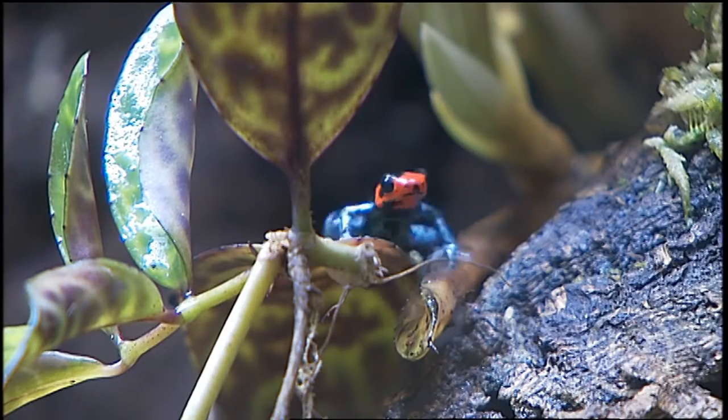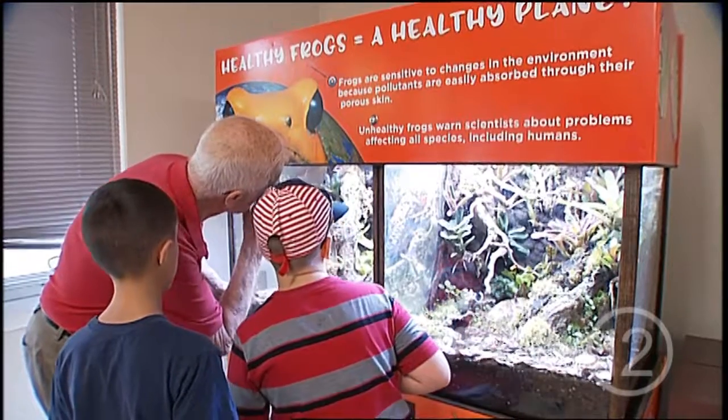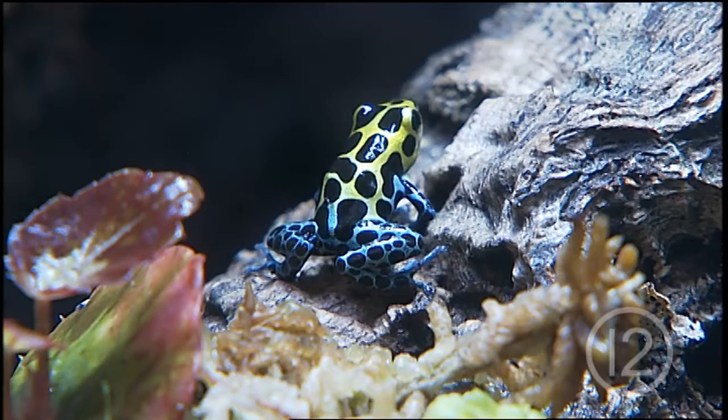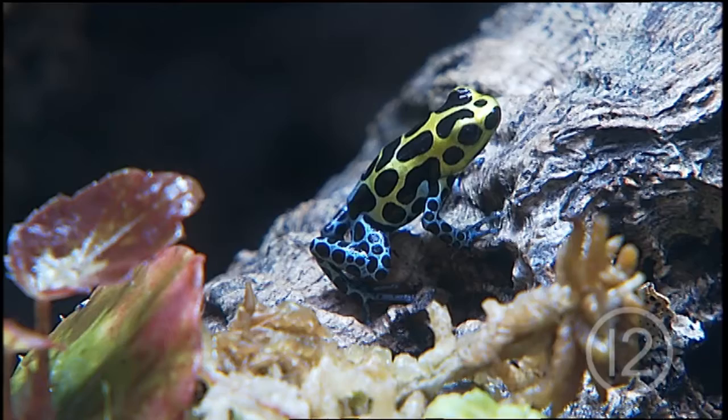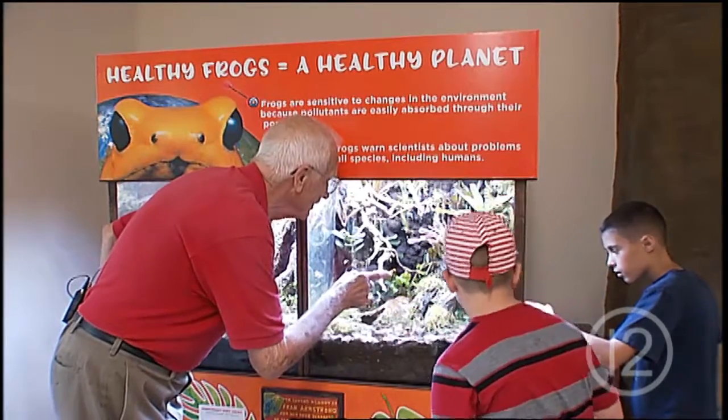Did you see this one with the red head up here? Oh, look at this one on the second tree trunk back there — it's green up there. Dart frogs are a great addition to Reed Park Zoo. They are the first amphibians we've had on display in well over a decade. Got two nice ones right here.